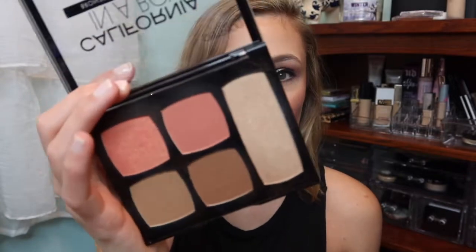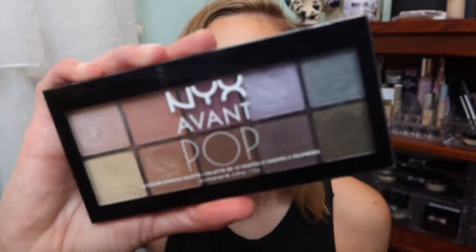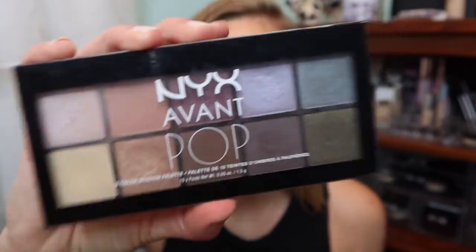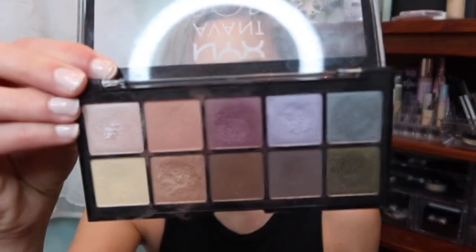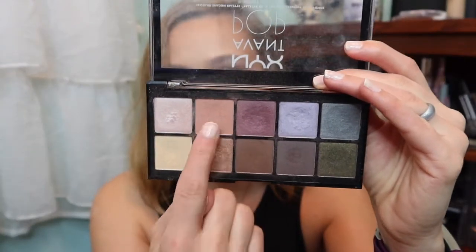I used it as bronzer and deepened the contour a bit, mixed two blushes together, and my highlighter is from this palette. I've been enjoying it as Palette of the Month. For my eyes, I pulled out the NYX Advent Pop — the Nuvio Chic palette. I've had it for so long and I don't remember loving it as much as I did this week. You can see the dips — it already had a little dippage, but I really added dips, especially in these two colors.